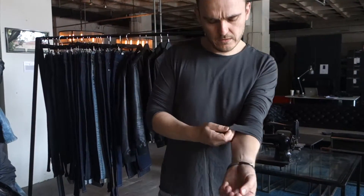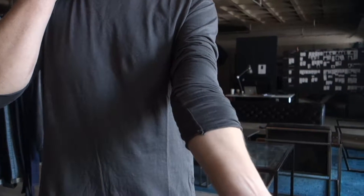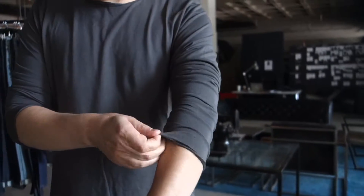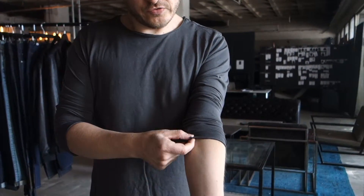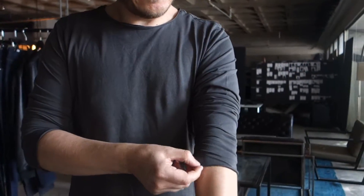It has raw edge construction on the sleeves and on the neck, so you kind of have this elevated look — a little bit of raw edge treatment. Not taking the construction too clean. It just has these small little details which are nice compared to like a regular crew neck t-shirt.